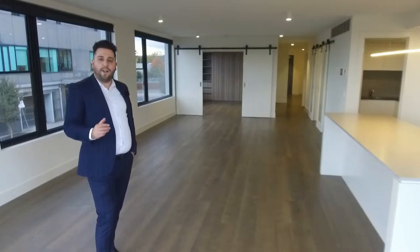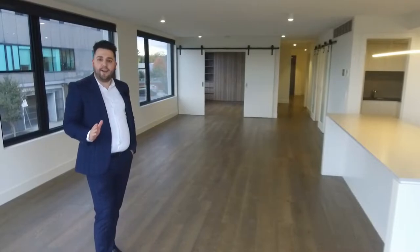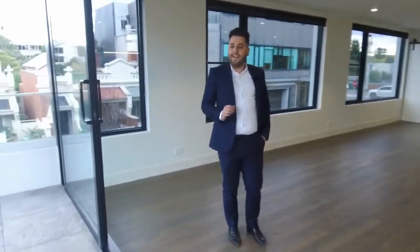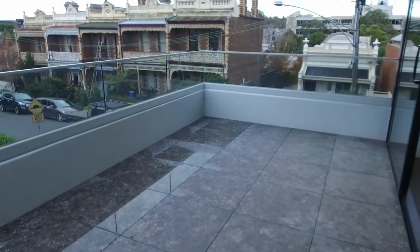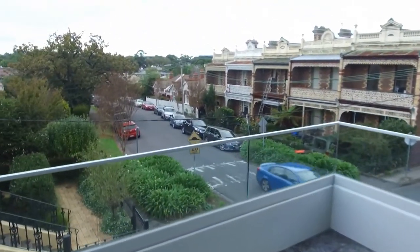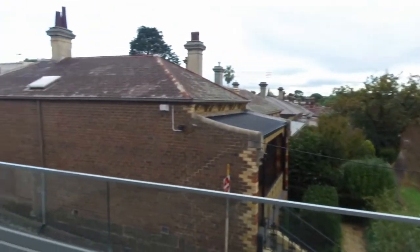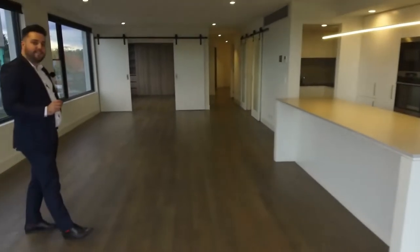This is a boutique development, one of only three on the block — no expense has been spared. My name's Stefan, and I proudly represent Melbourne Real Estate. It's an absolute pleasure to show you through apartment 101 at 1 Meringue Road in Hawthorn. This is a stunning two-bedroom, two-bathroom plus car space apartment. As you can see, I'm sitting on your own balcony — we've got captivating views over suburban Hawthorn. Your balcony is an excellent size, perfect for entertaining guests.